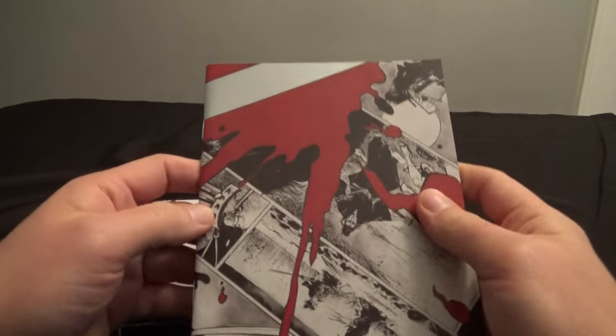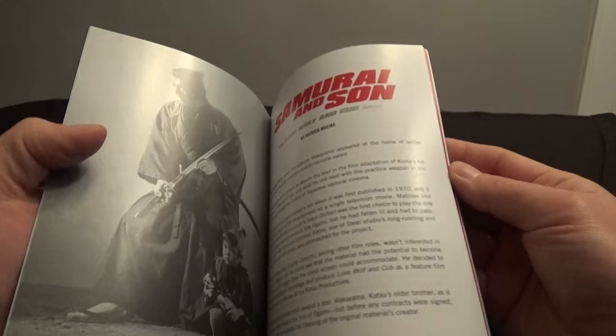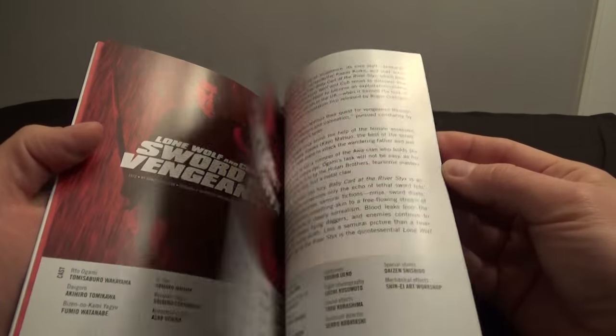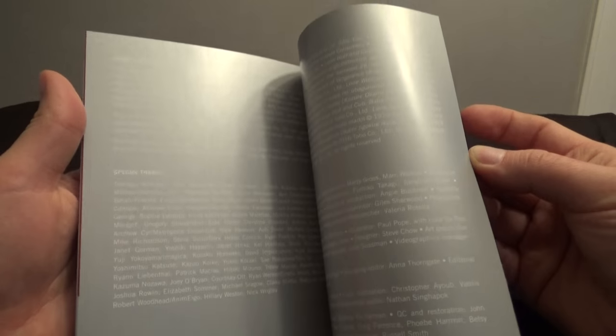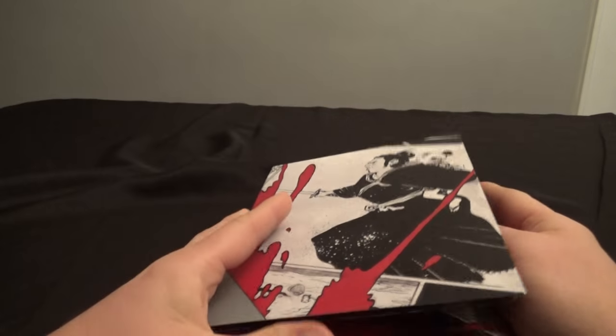And then you've got this cool book here, which is something Criterion does a lot of the time — whoops, I've got it upside down — with cool stories about the movie and behind-the-scenes information and sometimes critical analysis. It's pretty neat.